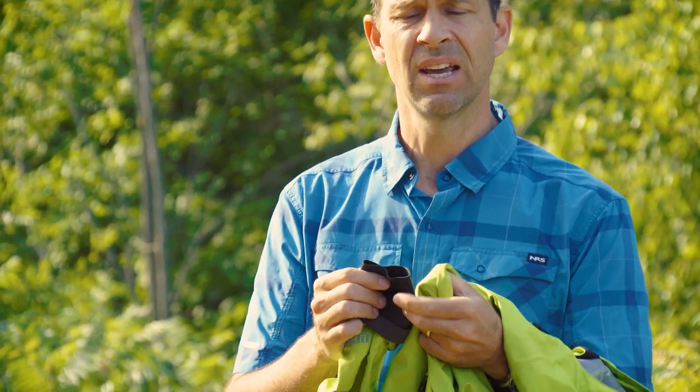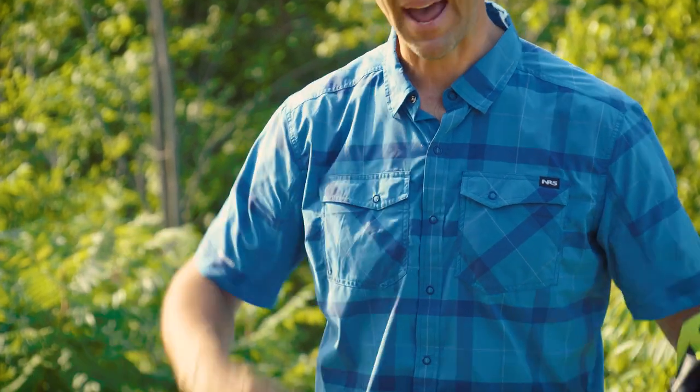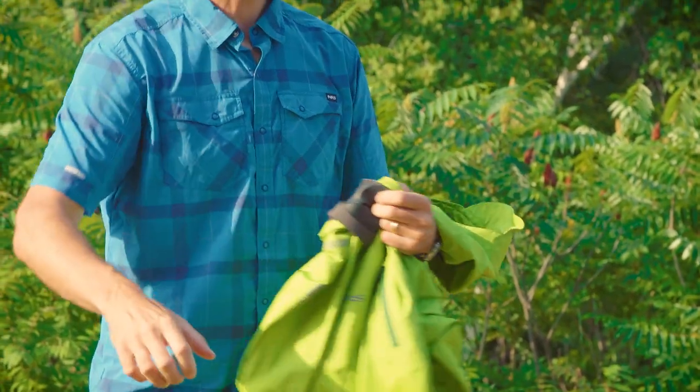So your wrists are waterproof. You can be paddling and dunking your hands in the water without a problem. You also avoid the dreaded pit drip — where without latex gaskets, water gets in your cuff.